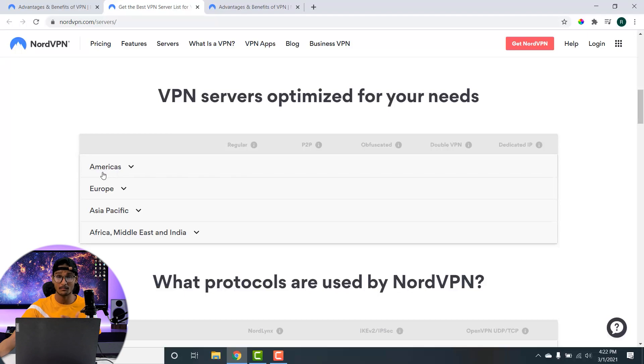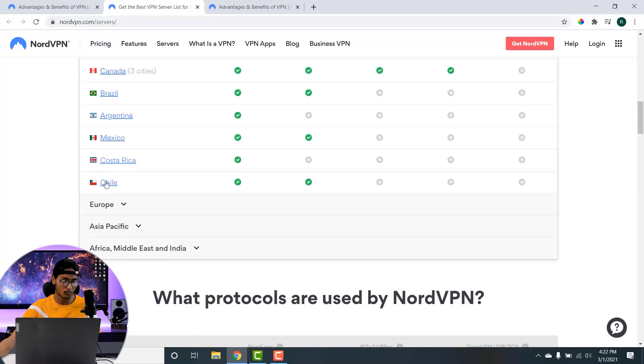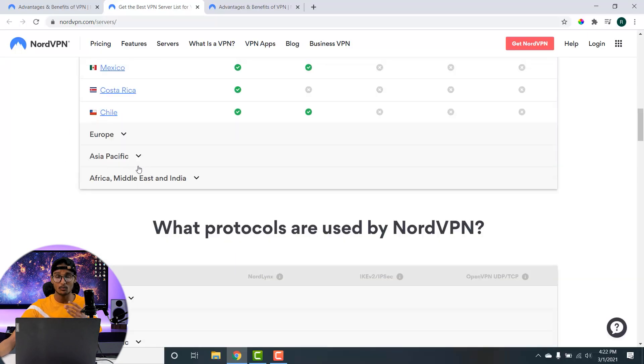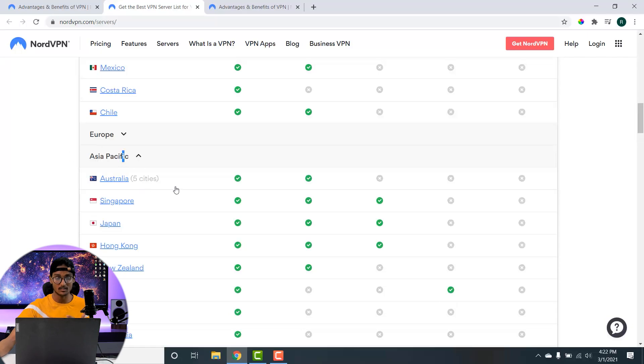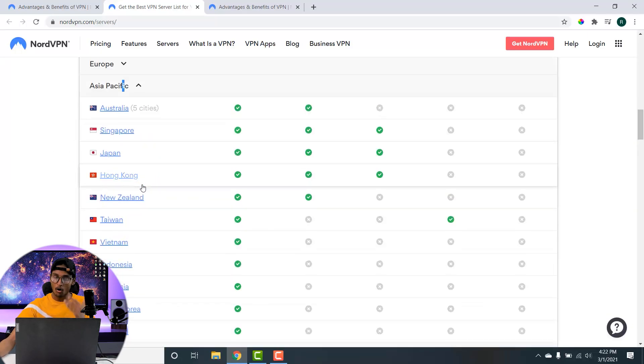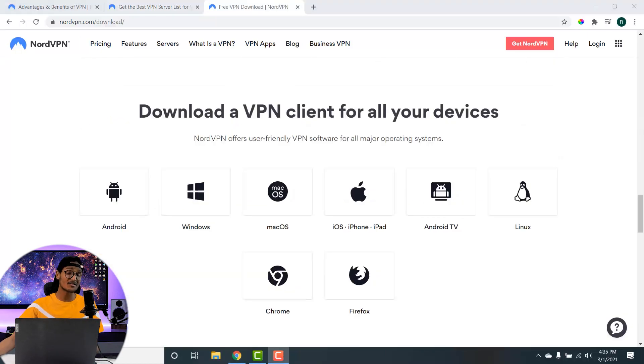For example, if you want to connect to an American server, you just click on the Americas and choose any one of those regions. Or if you want to connect to an Asia Pacific server, you click on Asia Pacific and it will show all the regions available in NordVPN's Asia Pacific map.